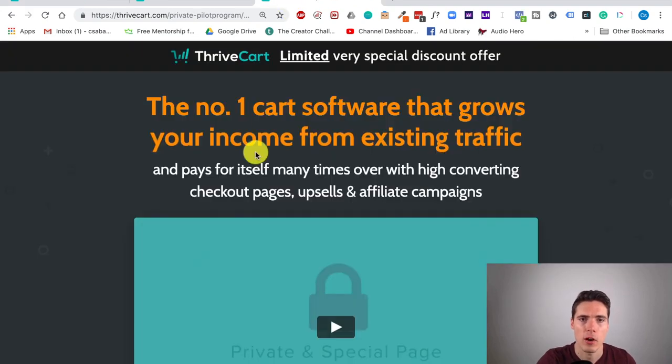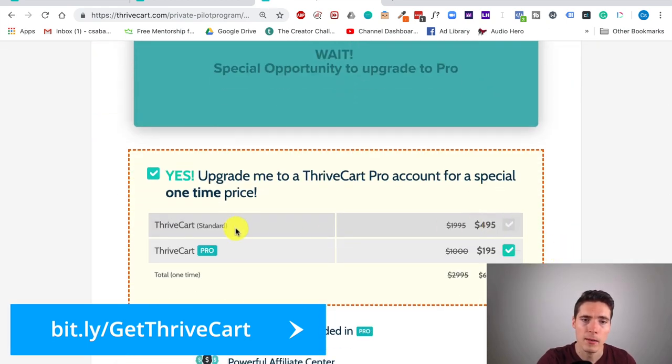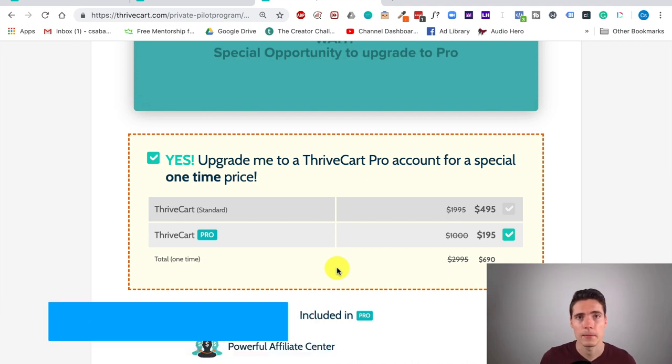If you're interested in Thrivecart, visit the page — I will leave a link below this video. Click the button and choose which option you prefer: the basic one or the pro one. I think the pro one is definitely worth it — you only pay marginally more but you get so many features for life included, which can really make a huge difference in your business. Check it out. And remember: if you decide it's right for you and purchase through my link, I will include a free complimentary one-hour one-on-one strategy session with me where we can go over your sales funnels, your business, email strategy, copywriting — basically anything that will help you grow. Thanks for watching, check out Thrivecart on the link below, and see you in the next one.